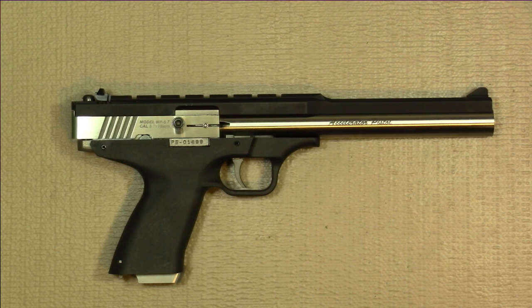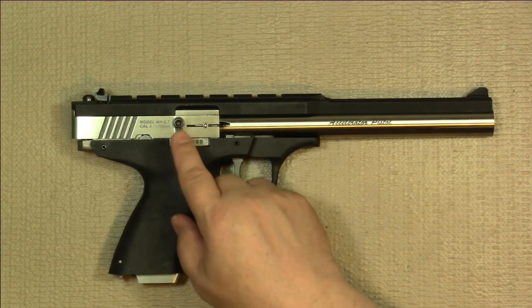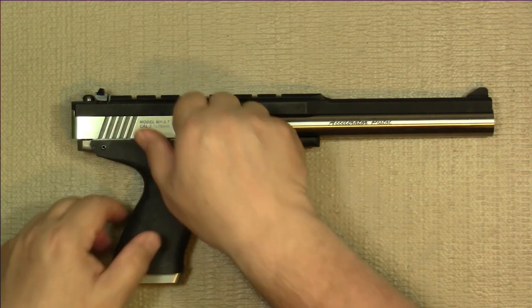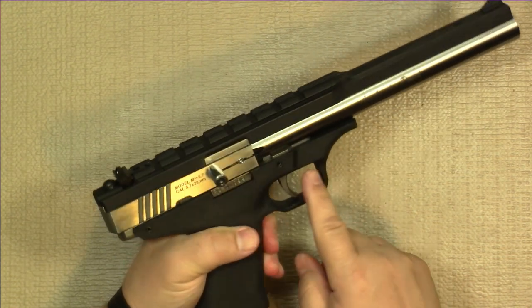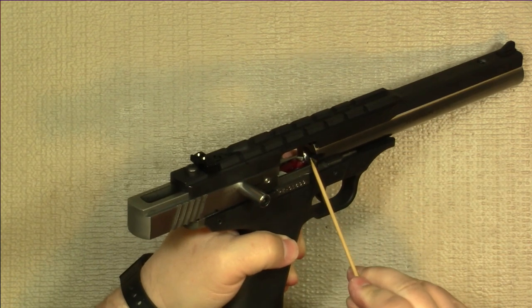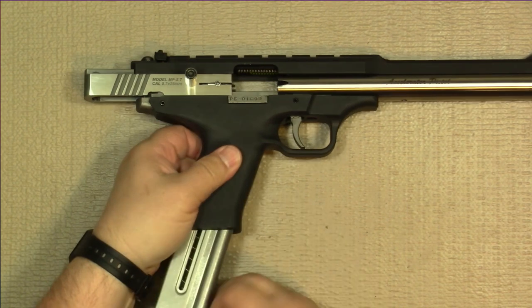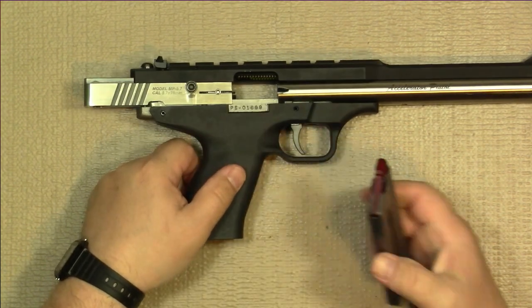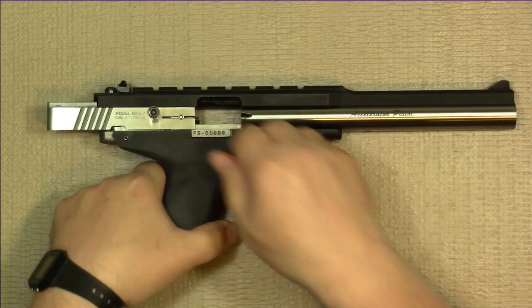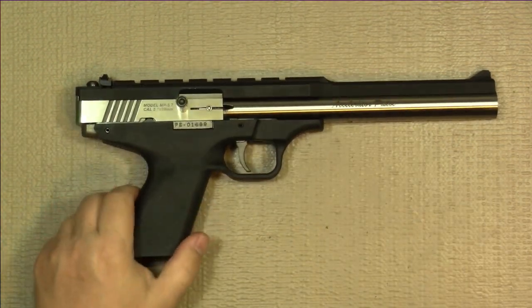First we'll do a quick safety check to make sure we are free and clear of all ammunition. The Accelerator pistol does have a last-round bolt hold open, so with the magazine inserted, we'll pull the slide back and lock it to the rear, keeping your finger off the trigger. We can see in the chamber area it is free and clear. We'll remove the magazine, confirm it is also free and clear, and now we're good to start looking at the design and controls.